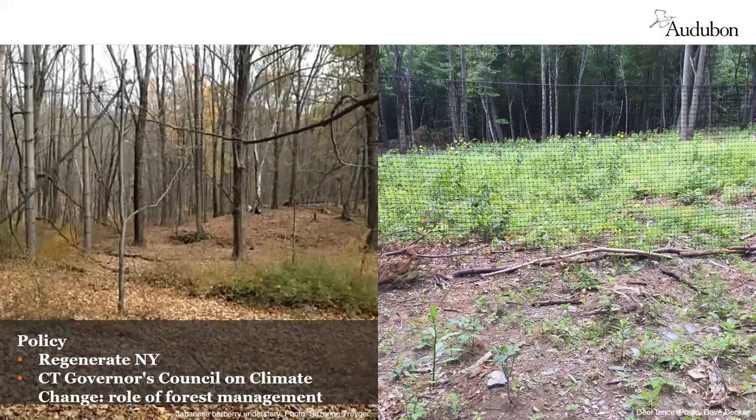A key component of the Healthy Forest Initiative is public policy supporting the protection of key forested areas and improving forest health, resiliency, and habitat. One example of a recent policy win in New York is Regenerate New York — a new DEC cost-share program that helps forest owners address forest health and regeneration issues such as excluding deer to allow regeneration, controlling invasive plants, and implementing good forest stewardship. Photos show the difference between a forest over-browsed by deer with invasive Japanese barberry in the understory versus the regeneration that happens when deer are fenced out and invasive plants are controlled.